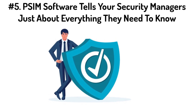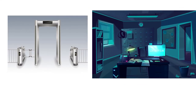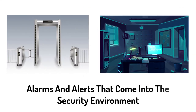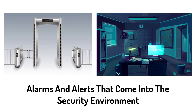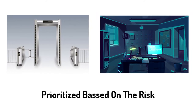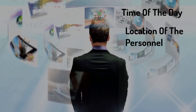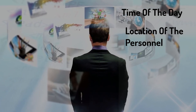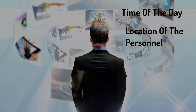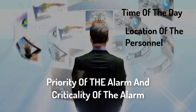Number five: physical security information management software tells security managers about everything they need to know — even which door is open, which door has closed, and where a door alarm has triggered. Many of the alarms and alerts that come into the security environment are generally not real security threats or genuine alarms, so these need to be prioritized based on risk. Security professionals need to analyze the time of day, location of personnel, and a whole range of other critical factors. Dynamic alarm management is required to find out which alarms are critical and which indicate that action is actually required, based on the criticality and priority of those alarms and locations.